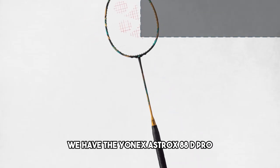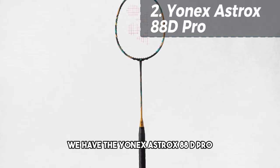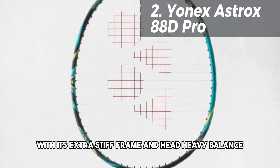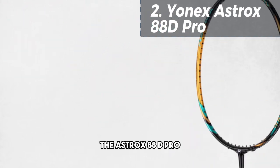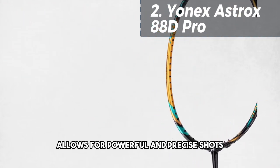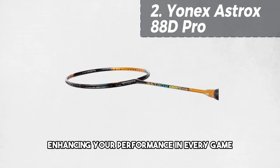At number 2, we have the Yonex Astrox 88D Pro. This racket is designed for the dominant backcourt player. With its extra stiff frame and head-heavy balance, the Astrox 88D Pro allows for powerful and precise shots, enhancing your performance in every game.